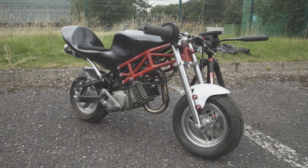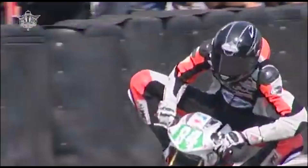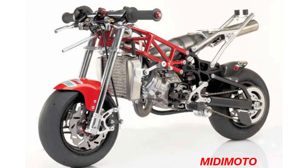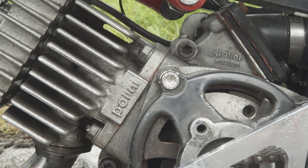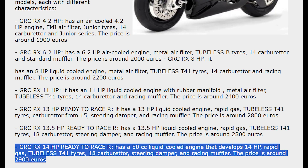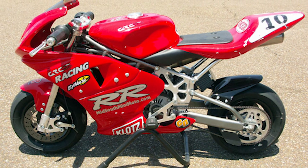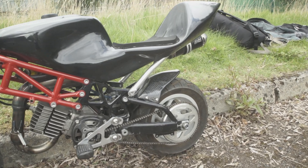You see, most of the pocket bikes you see for sale throughout marketplace are cheap Chinese toys fitted with very underpowered engines. This, on the other hand, is a genuine Italian-built race bike. These are sold in both air-cooled and liquid-cooled versions, this one being an air-cooled fitted with a 6.2 horsepower Polini engine. Several other power models were available, the largest being a 14 horsepower water-cooled version. The RX also had a bigger brother, the RR, which was 10% larger.